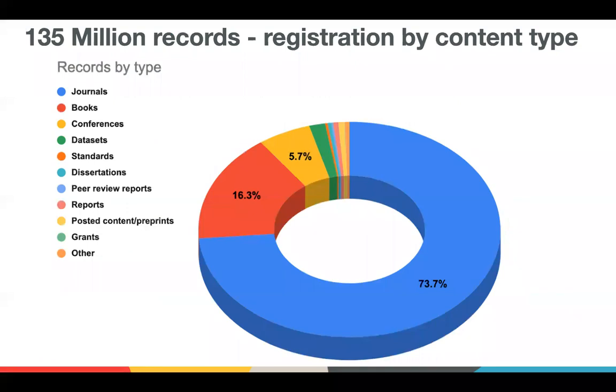What kinds of content can be registered with Crossref? Journal articles still make up the bulk of the 135 million records that are registered, and these numbers have been largely stable over the past few years. Books are a very fast-growing content type, but it's actually posted content or preprints that are the fastest growing type — that's the yellow sliver you see in the noon position. Peer review reports are growing very fast as well, and this will change over time as new content types emerge.